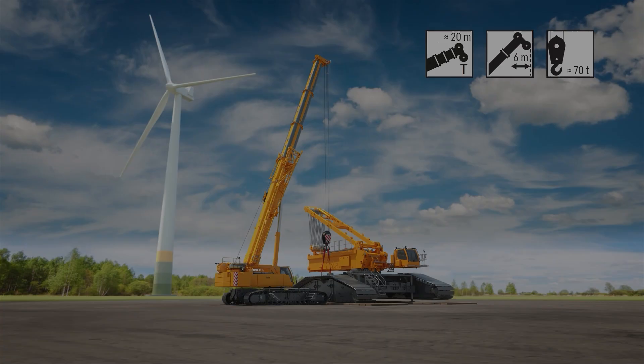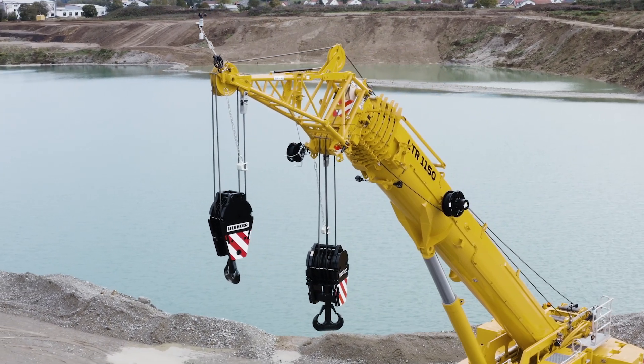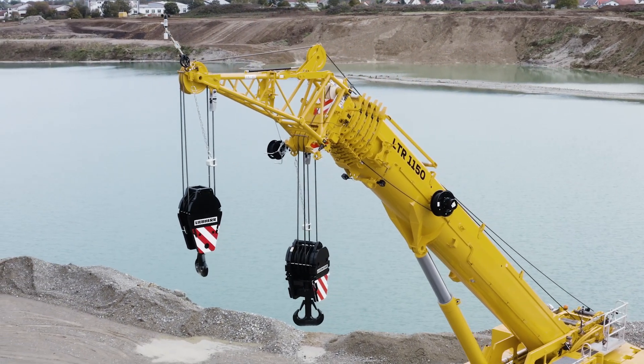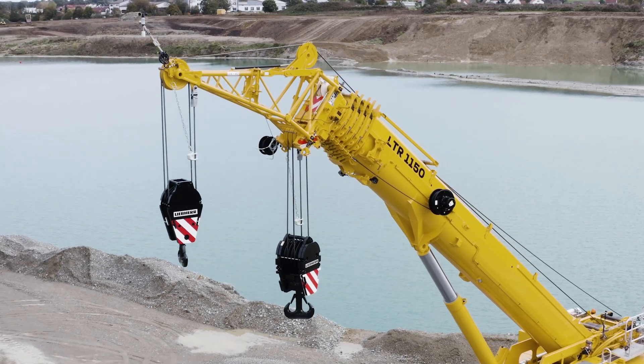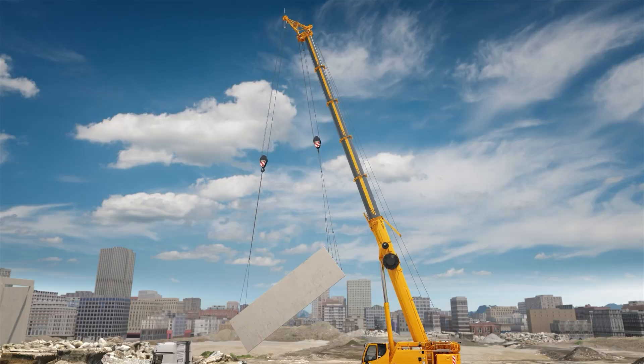By the way, with a 2.9-meter erection jib and a second hoist gear, it can also carry out work in two-hook mode — for example, hoisting prefabricated parts off a low loader and then rotating them into the correct position for installation.